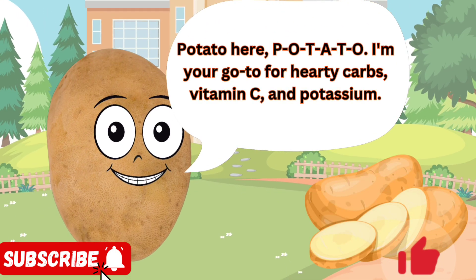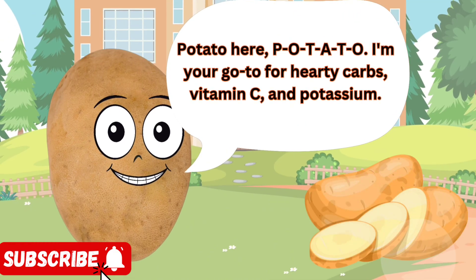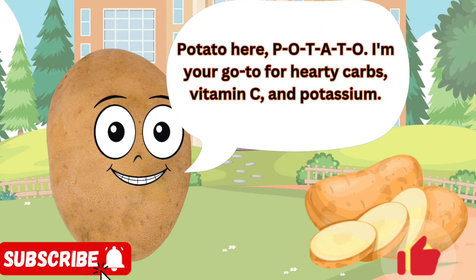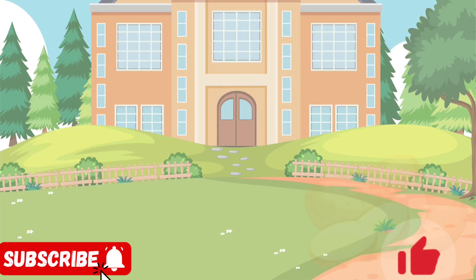Potato here, P-O-T-A-T-O. I'm your go-to for hearty carbs, vitamin C, and potassium. I'm super versatile — boil me, bake me, mash me, fry me, or roast me. From mashed potatoes to french fries, I'm a staple in many cuisines.